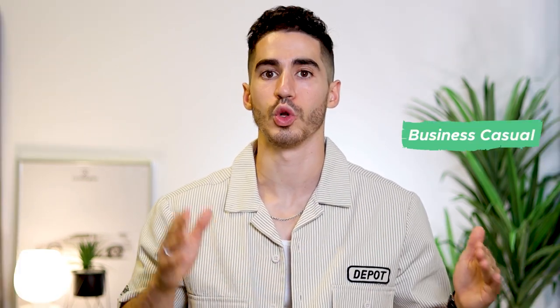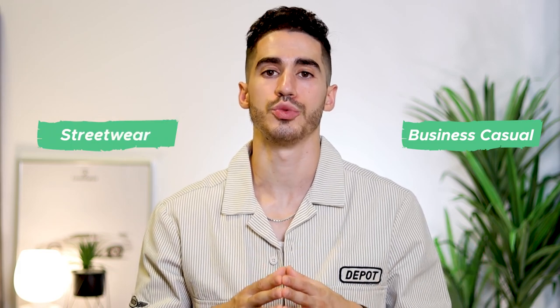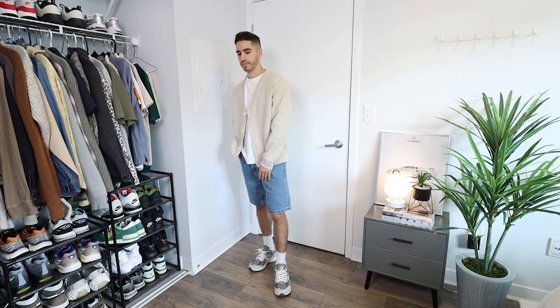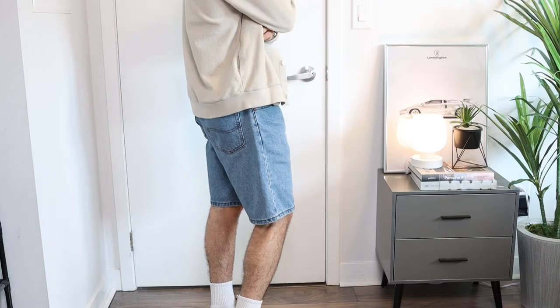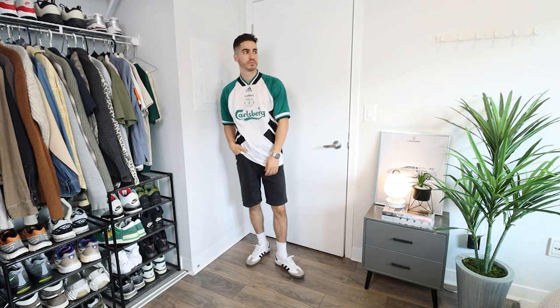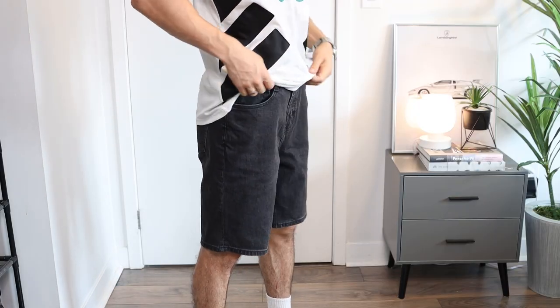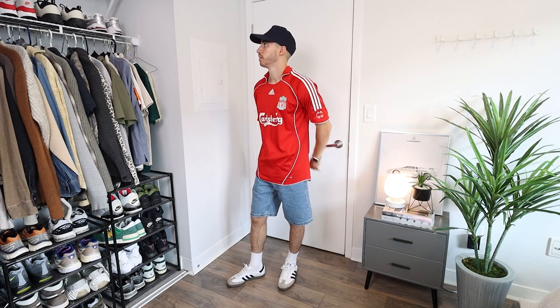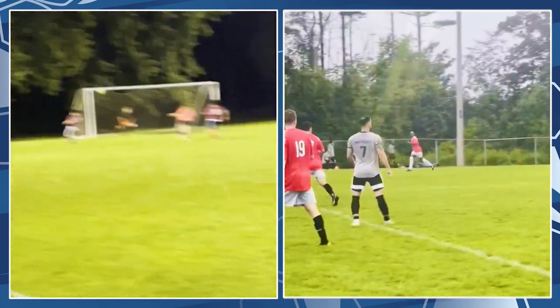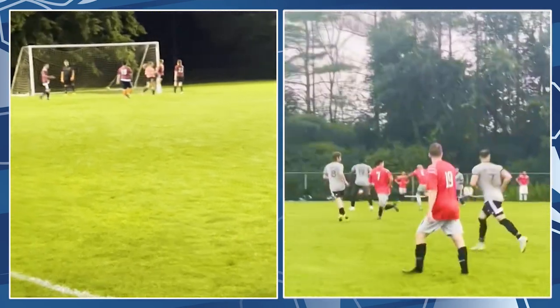This next segment is all about dressing in that middle ground between business casual and streetwear, which leads us to denim shorts. When talking about shorts this year, I have to mention denim shorts as they are super trendy at the moment and can be styled in a number of different ways. One of my personal favorites is with football shirts and soccer jerseys — there's something about the combination that's a nod to my childhood. I still play soccer to this day and I'm a huge fan of the sport — you can clearly tell I support Liverpool.